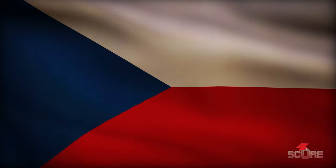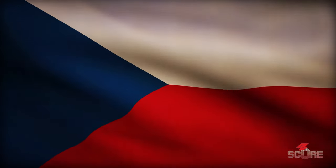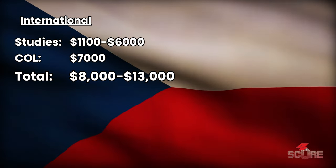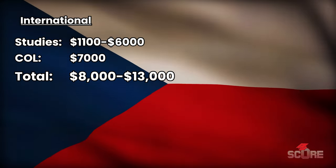Czechia, formerly known as the Czech Republic, has been expanding its options in English as well. Studies are free if you want to study in Czech, but your odds of being able to learn that language well enough to study in it are pretty low. English options range between about $1,000 and $6,000 per year for studies. The cost of living is also very cheap, typically running about $600 to $800 a month, which gives us a range of about $8,000 to $13,000 a year. So Czechia is a really good option if you're on a low budget.